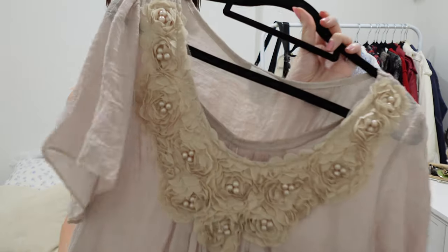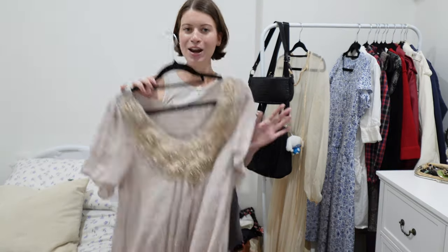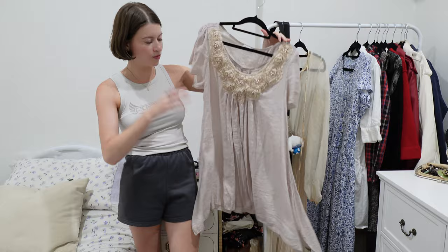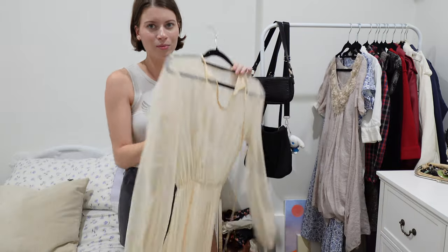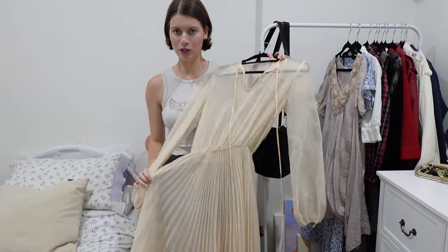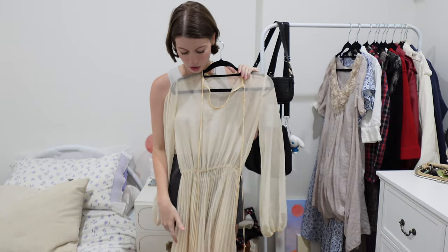These last two are both transparent dresses. I thrifted this one recently — I just need to find a slip dress to go underneath because it's completely transparent, but I feel like it's totally a 2014 Tumblr kind of vibe, and with the roses it fits somewhere in there. This last one I'm definitely keeping — I found it at the op shop and it's got this beautiful bottom. It's completely transparent too so I need to find something to wear under it, but it's just vintage heaven.